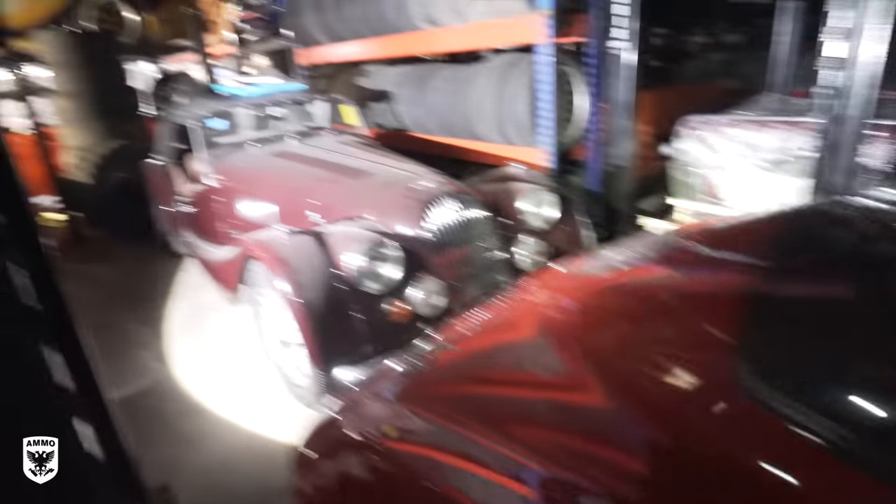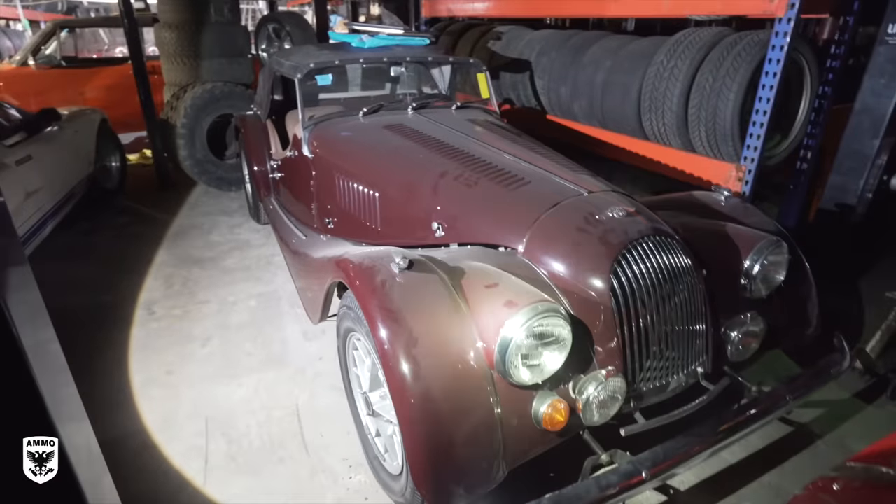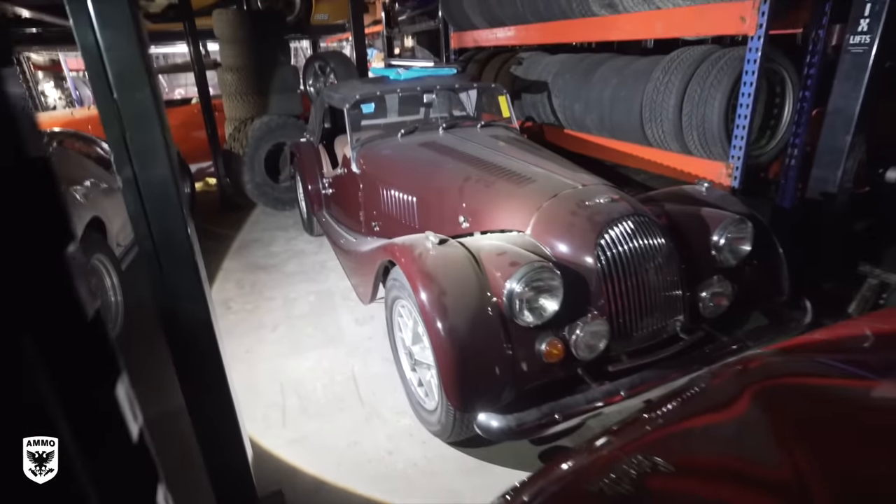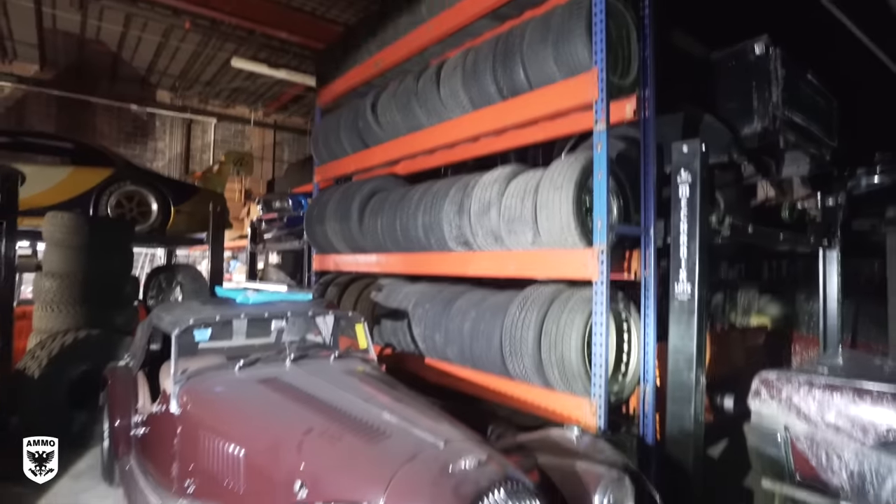Here we have a Morgan back here. Something for everybody — this has the Buick V6 engine in it, so it goes like stink. Weighs nothing. That thing is a little pocket rocket. Look at the tires.